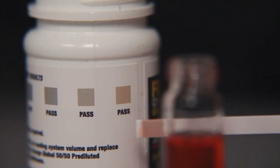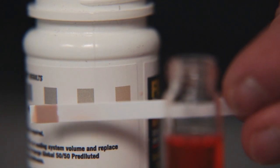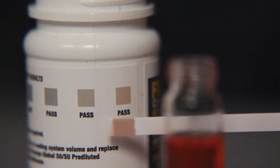Match the test strip to the color chart on the bottle. If the strip matches most closely to the 3 pass chips on the right, your fluid is protecting your engine and no action is needed.